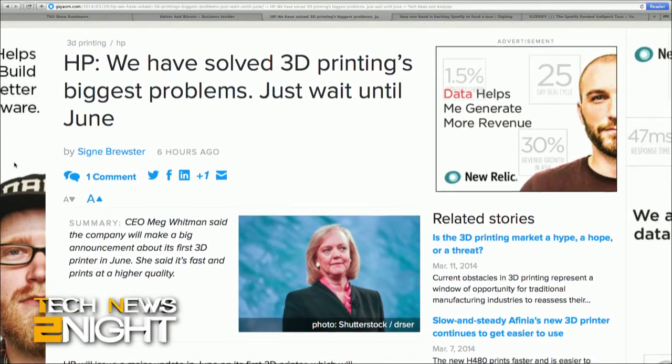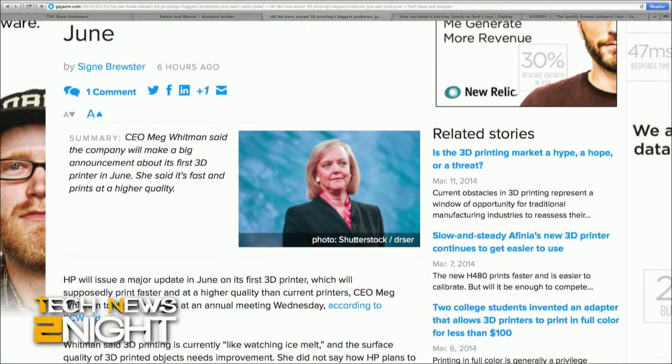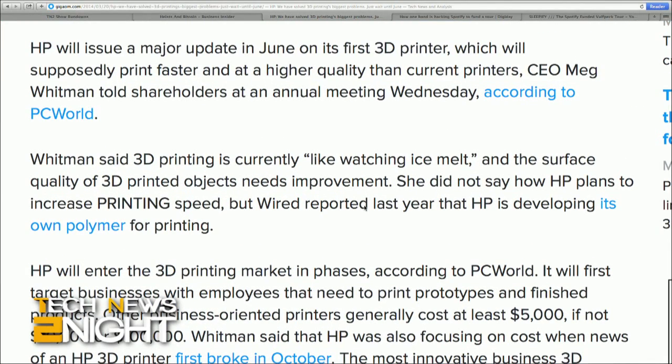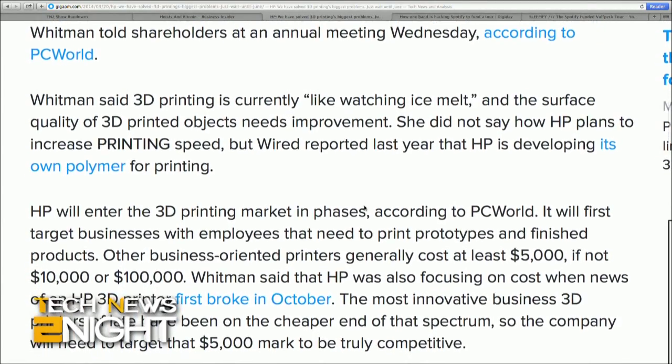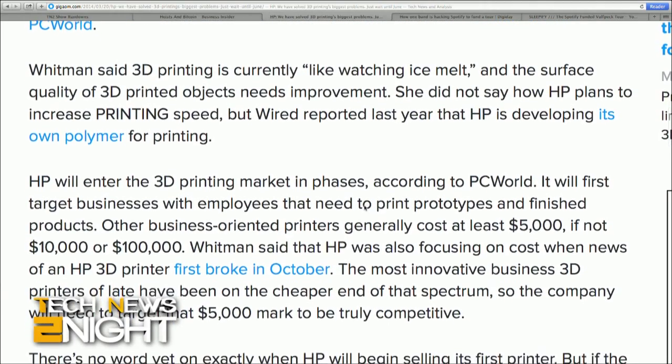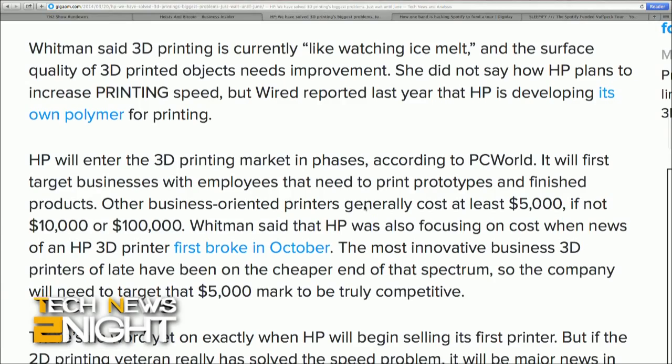You also wrote recently about HP bringing a 3D printer to market in June. HP has been pretty quiet on details, but the major things they've said is that this printer is going to be fast and put out really high quality objects. It's been really difficult to build a fast desktop 3D printer, and if HP can do that, that would totally set them apart from everyone else in the market. The first printer seems aimed at businesses, and right now in 3D printing that means it could cost anywhere from $5,000 to even a million dollars.